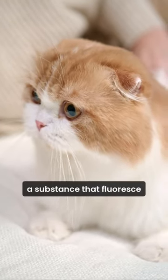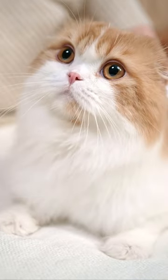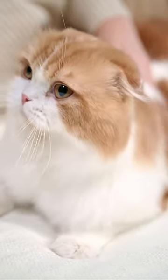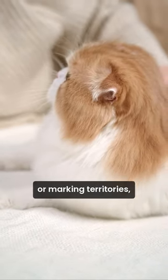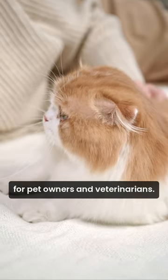Cat's urine contains phosphorous, a substance that fluoresces under ultraviolet, UV, or black light. When exposed to such light, the phosphorous in the urine emits a visible glow. This unique property has practical applications in detecting cat's urine stains or marking territories, making black lights useful for pet owners and veterinarians.